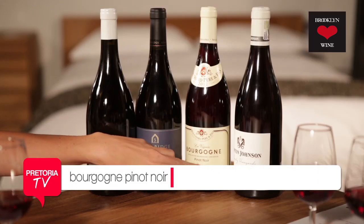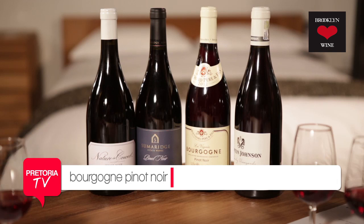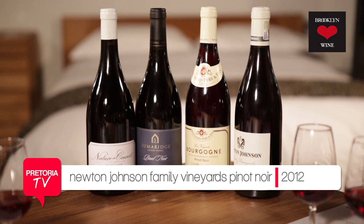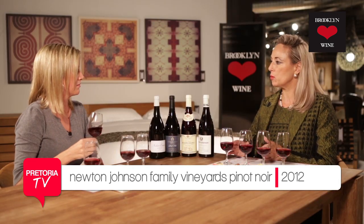Now we have two wines left — one from France, Burgundy, and one from the Upper Hemel-en-Aarde, South Africa. So, Bourgogne and Newton-Johnson family vineyards. Let's do them together, because here essentially it will show you exactly what terroir does.